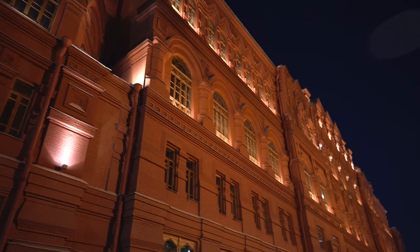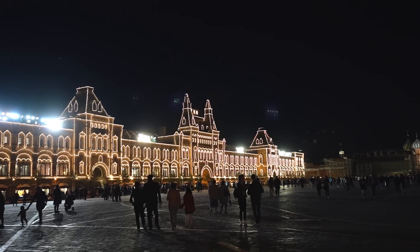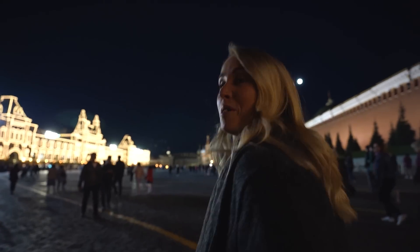We've come to the center of the Red Square and the GUM is literally lit up like Christmas. I can imagine coming here for Christmas would be absolutely amazing — I really want to come back before Christmas and New Year's.